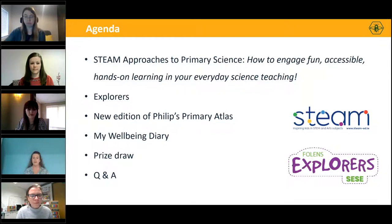First up we have Dr Alice Darcy from STEAM who will give you a summary of how to engage fun and hands-on learning in your everyday science teaching. Then we have Ethan McGrath, one of our experienced authors, who will take you through the unique features Explorers has to offer for SESE. Then we'll have a whistle-stop tour of Philip's Primary Atlas and My Wellbeing Diary, followed by a prize draw and a question and answer session. If you have any questions, just pop them in the chat.